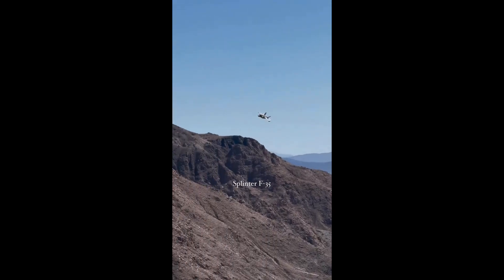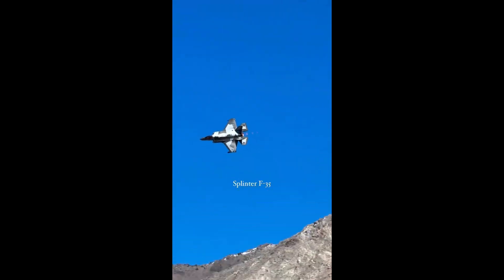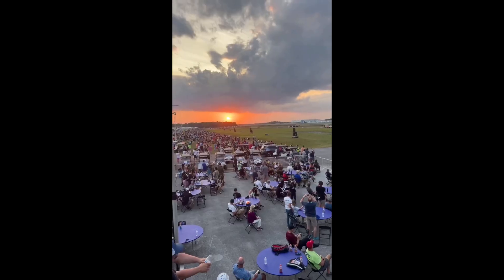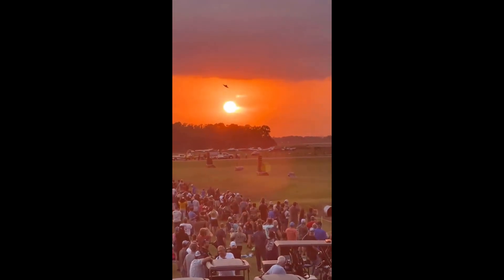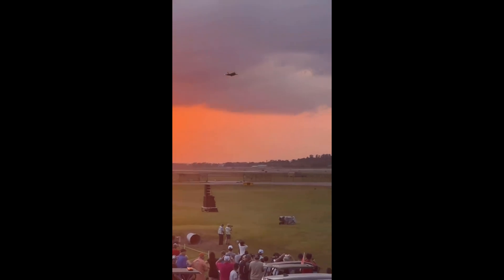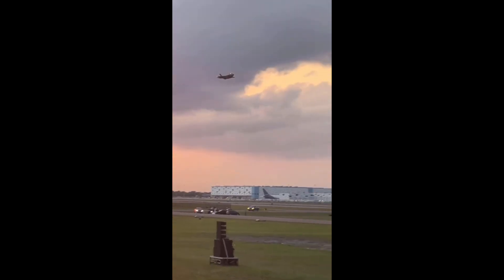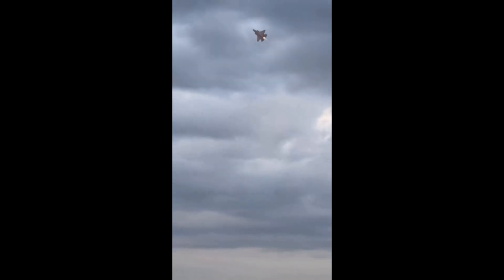Its helmet costs more than a Ferrari. Pilots don't just wear a helmet — they wear an augmented reality headset worth $400,000. The F-35 helmet projects targeting, radar, and navigation data directly onto the visor. Even crazier, it links to six cameras mounted around the jet. That means the pilot can look through the aircraft — look down and instead of the cockpit floor, you see the ground below. Look back and you see enemy fighters chasing you. It's like strapping on Iron Man's helmet, except it's real.